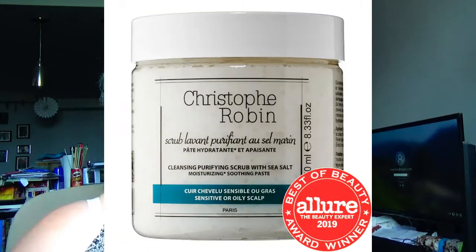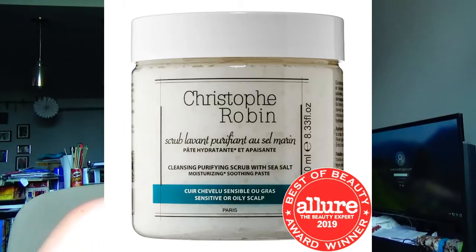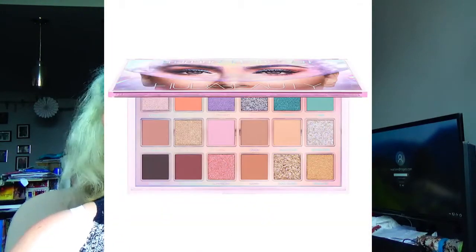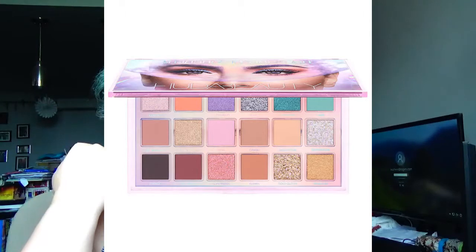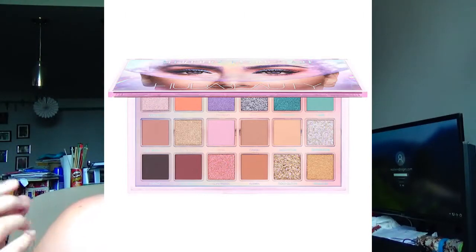Next is another hair product — the Christopher Robin Purifying Scalp Scrub with Sea Salt. We're going up to visit my mom up north in a couple of weeks, going to be at the beach and in the lake, so it'd be nice to have something to clear out any sand. Next up is the Huda Beauty Mercury Retrograde Eyeshadow Palette at $88. I want this — I want it on sale. Once again, it's those cotton candy colors, pastels, lighter shades that I want to try, and I don't have anything in my collection like that.